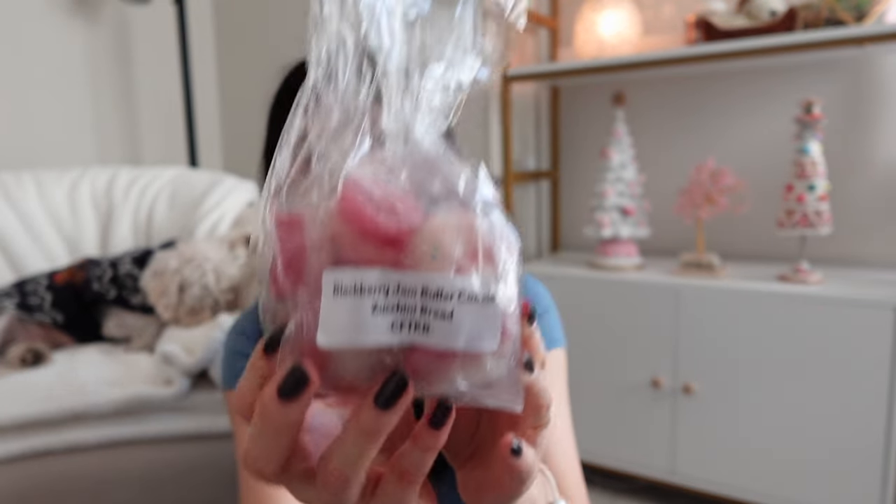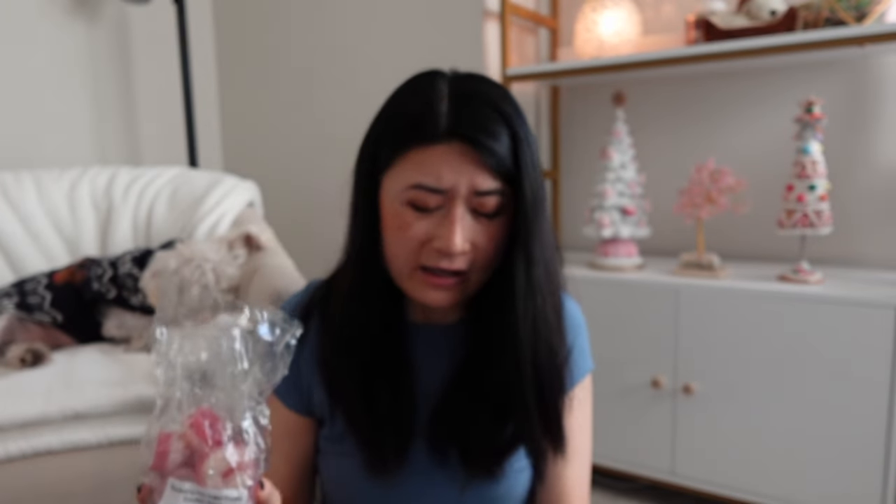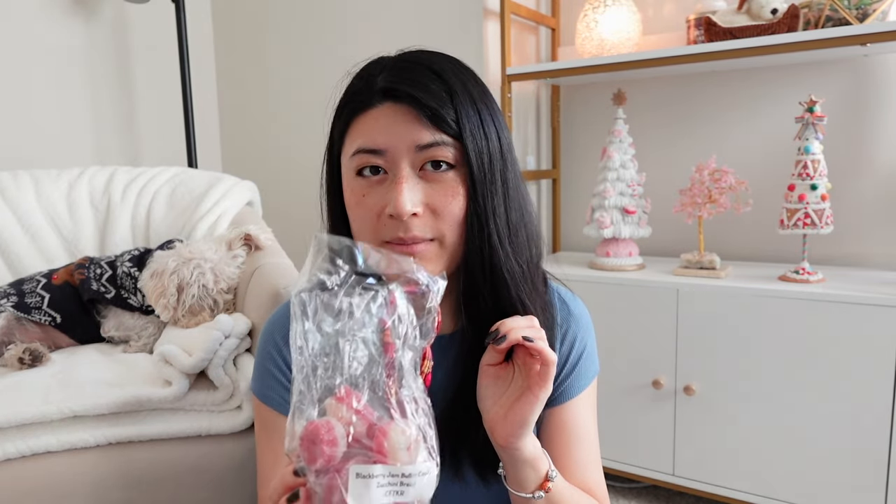The next one is Blackberry Jam Butter Cookie Zucchini Bread. I have a couple of her Blackberry Jam Butter Cookie Bakery blends in my collection but not specifically this one. On cold sniff it's amazing — I love it mixed with her zucchini bread. I think I like this one a little bit better than the Cookie Biscuit freebie. I just love the extra depth the zucchini bread adds to the blend — any of her zucchini bread bakery blends I've loved.